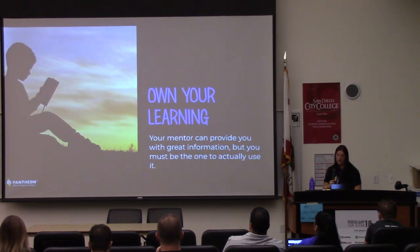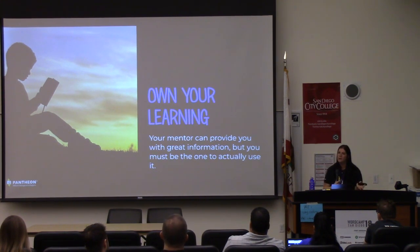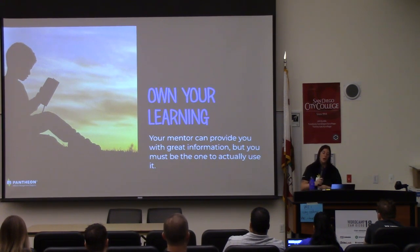Own your learning. Your mentor can provide you with great information, but you must be the one to actually use it. You need to say, I want to learn this, I need to know this, and I'm hoping you can help me with this — and own that, and actually be responsible. So when your mentor gives you a code tutorial about JavaScript, do it. Come back with feedback and say what you learned and why it was helpful. It's not your mentor's responsibility to make sure that you're learning — it is your responsibility.